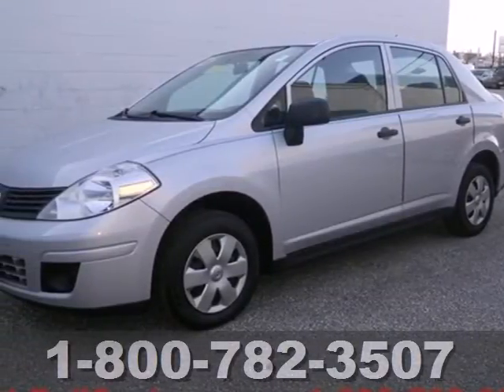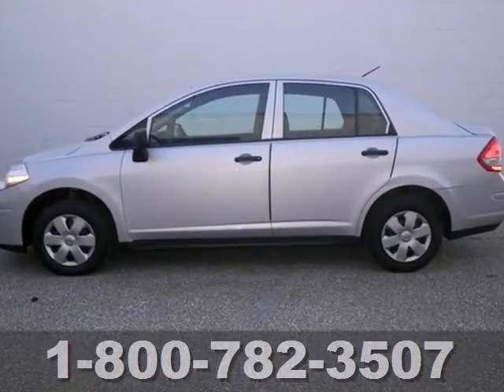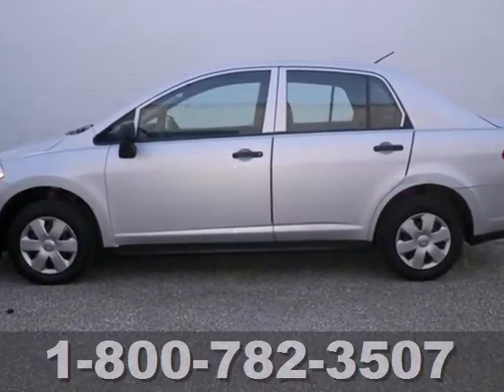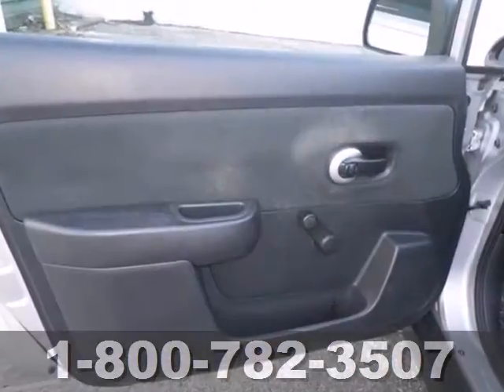Here's a 2009 Nissan Versa. It's packed with standard features including a rear bench seat, tilt steering wheel, air conditioning, variable power steering, front adjustable headrests, and so much more.